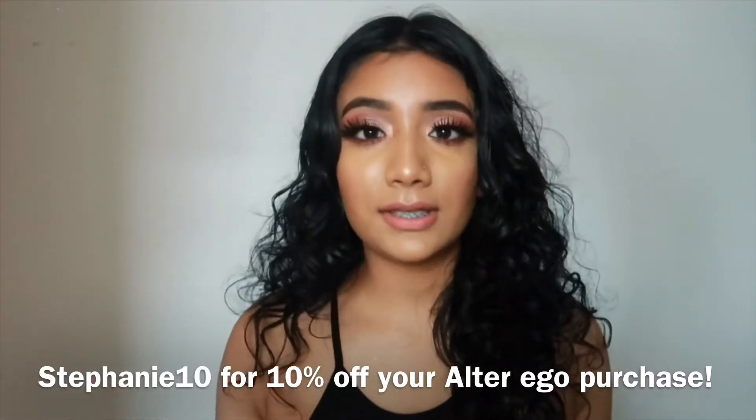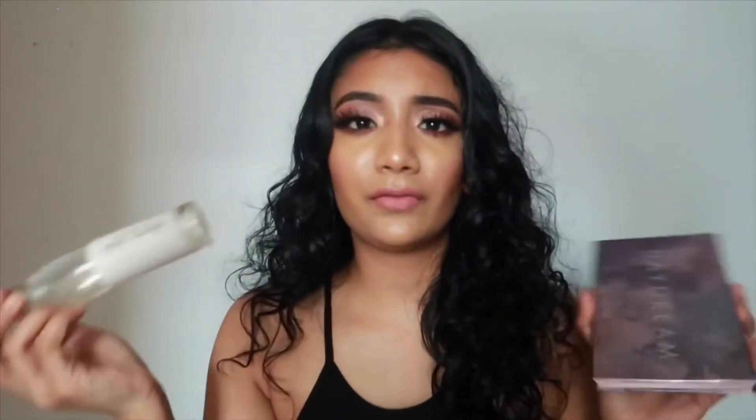If you guys would like to purchase this palette, I have a discount code for it too. My discount code is Stephanie10, so both discount codes are Stephanie10 and you get 10% off on both. These are from two different websites, they just gave me the same discount code. Even though I have discount codes, I wouldn't be using products that I don't recommend - if I didn't like it I wouldn't have used it. This video is a voiceover, not a talk-through. Don't forget to like, comment, and subscribe, and let me know what other makeup looks you'd like to see.